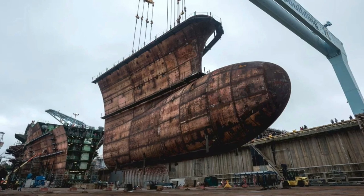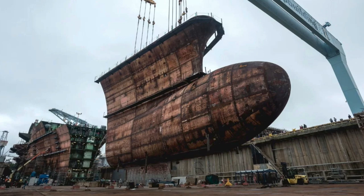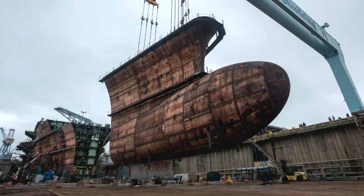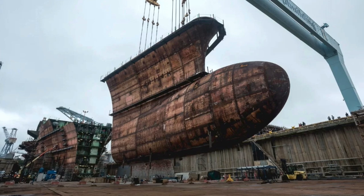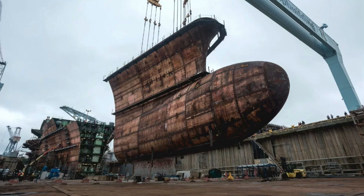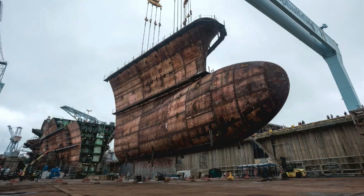As per Mike Butler, the program director, the building process is ahead of schedule and there is a probability that the ship could be christened by the end of the year. In this video, Defense Updates analyzes why USS John F. Kennedy will be the most sophisticated supercarrier in the world.